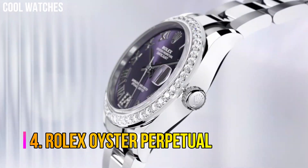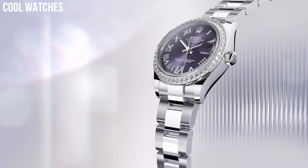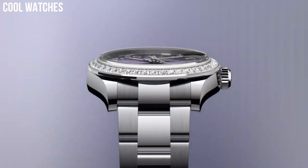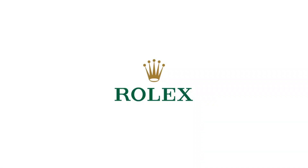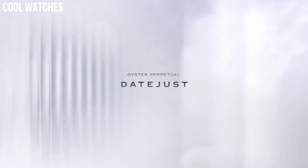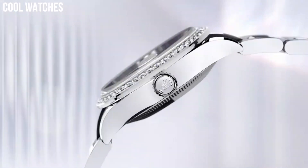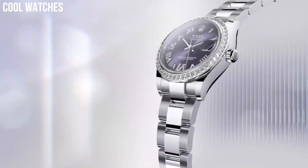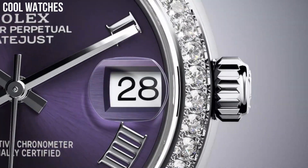Number 4: Rolex Oyster Perpetual. Rolex's Oyster Perpetual watch collection was inspired by the original Oyster, the very first waterproof wristwatch that solidified Rolex. Each watch in the collection offers the foundational features of the classic Oyster Perpetual, such as a waterproof casing, exceptional chronometric accuracy, and mechanical self-winding movement. Case material: stainless steel. Case diameter: 41mm. Waterproof depth: 100m.